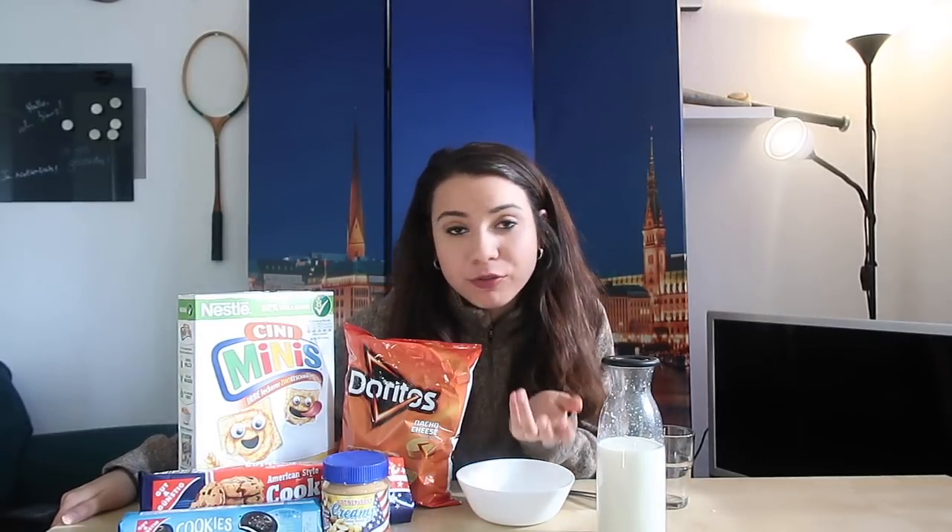Hey y'all, it's Kimberly and I have another video this week. I'm excited about this video. It's a lot different than the other food videos where I've tried out food in other countries. This video is me trying my own American snacks here in Germany. I'm trying some original brands as well as some off-brand American-styled snacks.